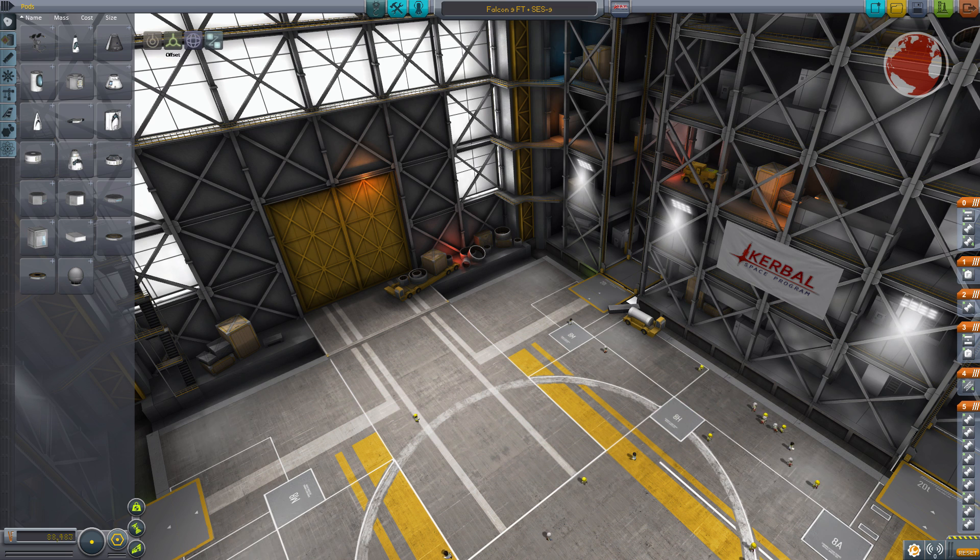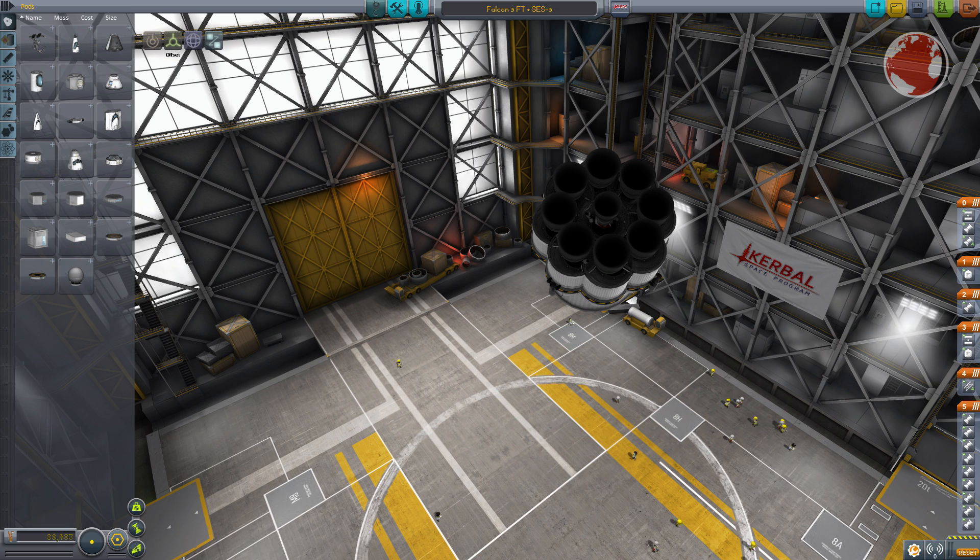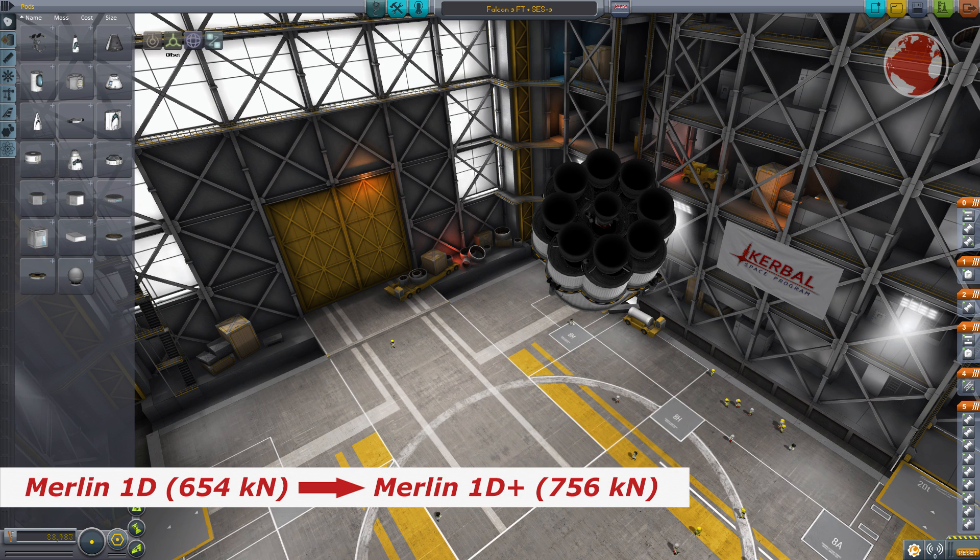SpaceX recently upgraded their workhorse with more thrust and more fuel. The first test, which didn't make use of its full capabilities, was just before Christmas and was a huge success. The nine upgraded Merlin engines have roughly 15% more thrust compared to their predecessors, which sums up to a total of 6800 kN on the ground.